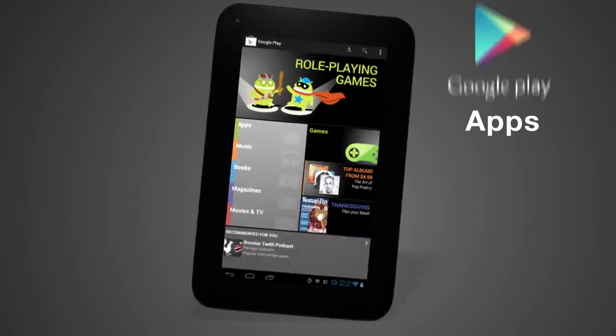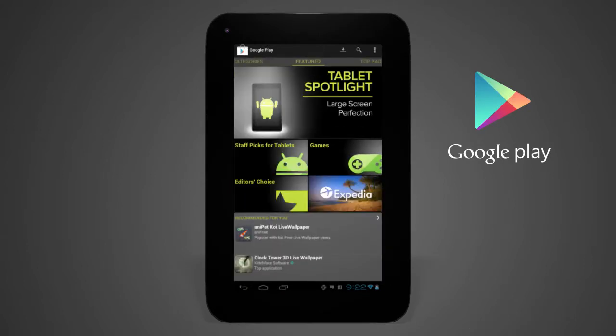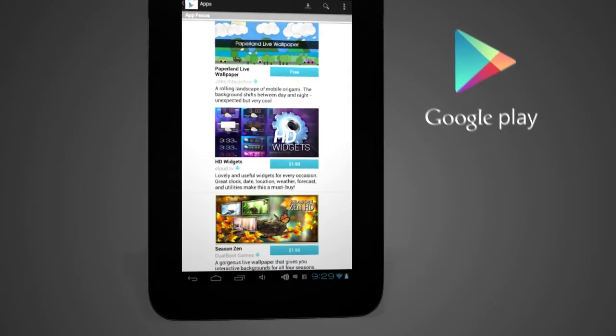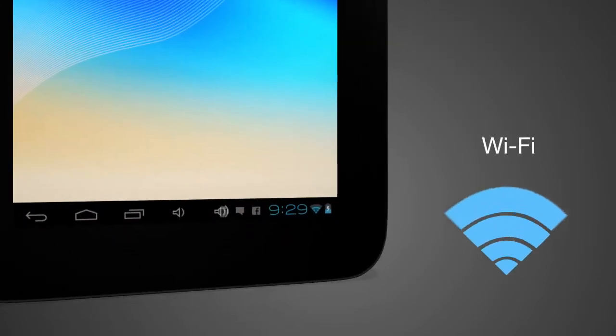Google Play helps you find apps with its simple, organized, and intuitive categories. Stay connected using the built-in Wi-Fi.